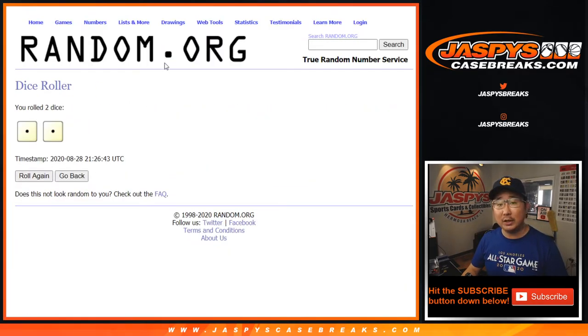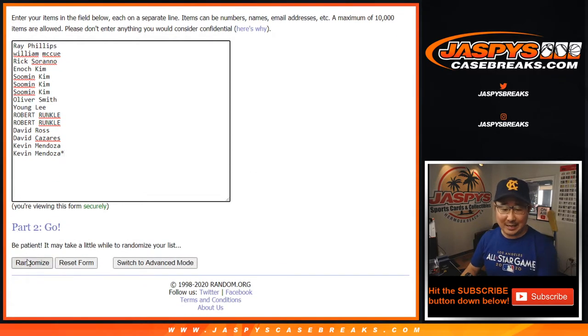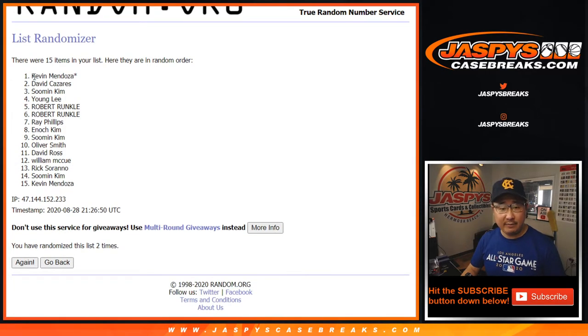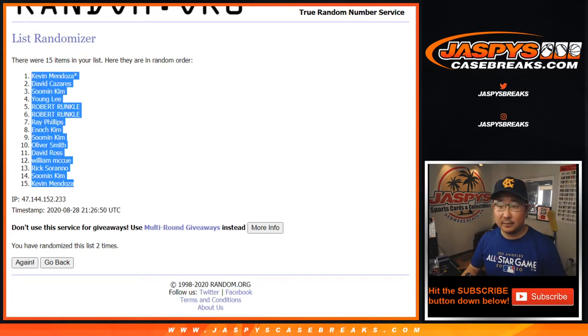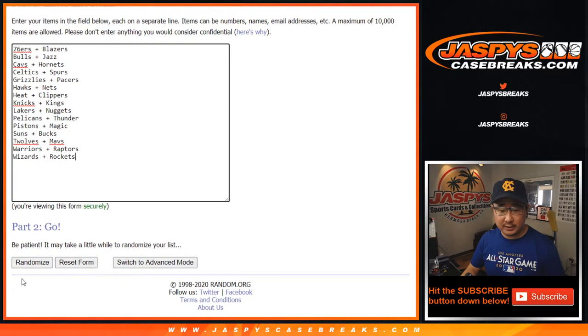There you go, boys and girls. Here we go, let's roll it, let's randomize it. One and a two, one and a one — two times. Snake Eyes. And then Snake Eyes for the teams. One and a two.